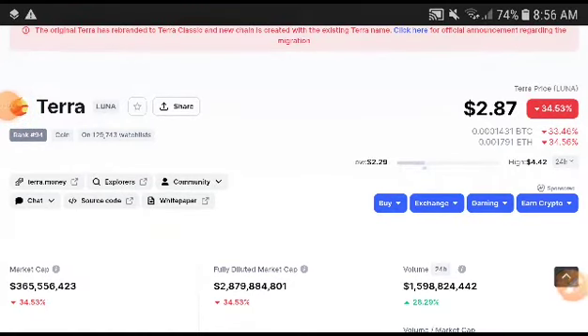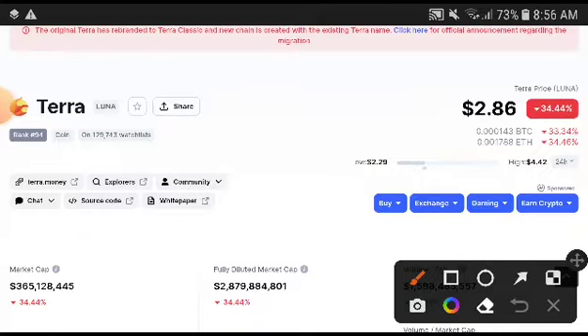Terra Luna Coin Holders, welcome to another video. In this video I will give you the exact next price target of Terra Luna Coin. This target will be hit 100%, I will give you guarantee. Remember if you are new to my channel, subscribe and press the bell icon for video notifications. Thank you so much for subscribing.